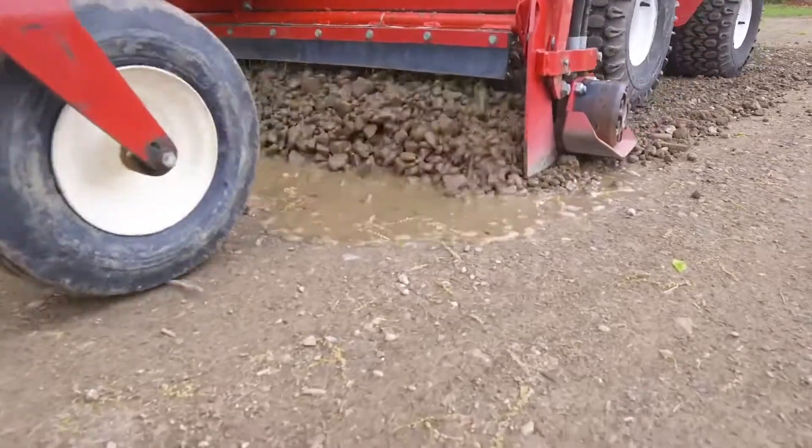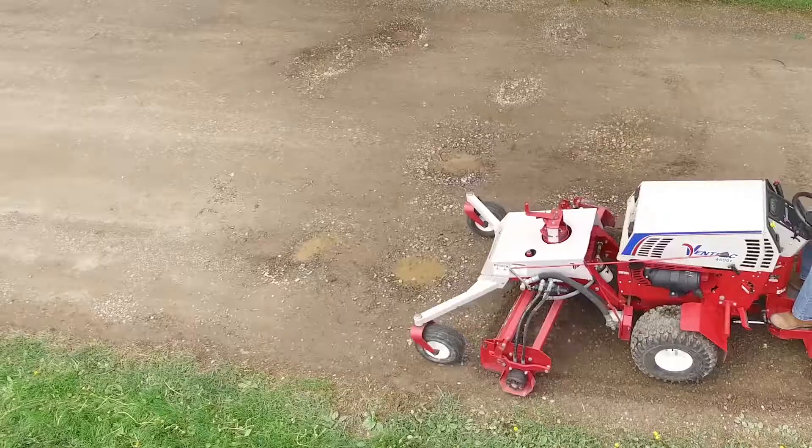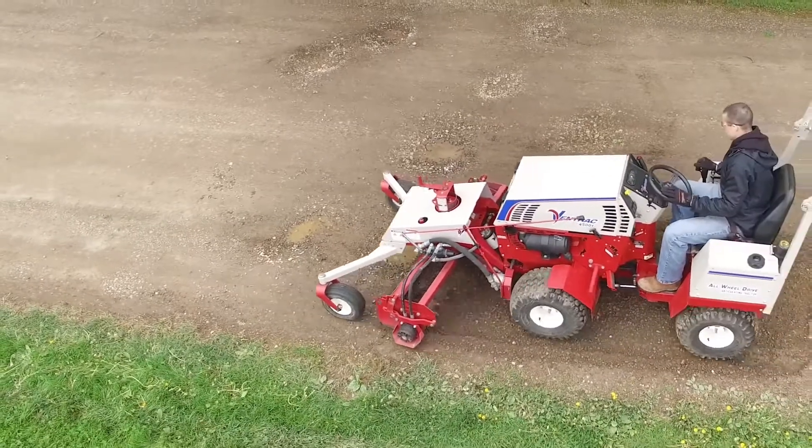The Ventrac Power Rake will be able to go through here and renovate these areas — kind of deconstruct and re-level them — so it's not so rough on cars going in and out.